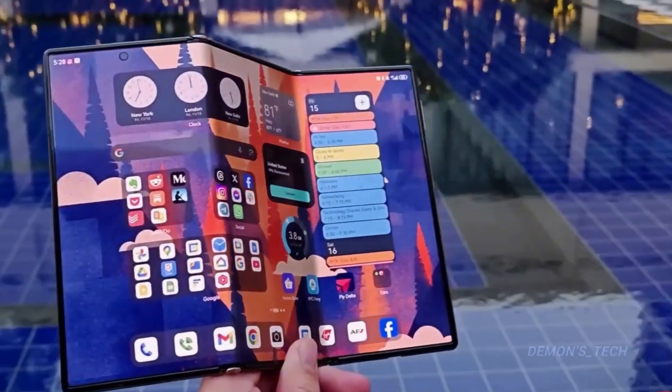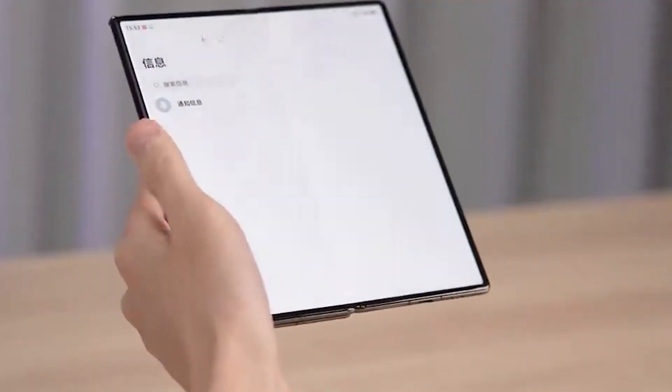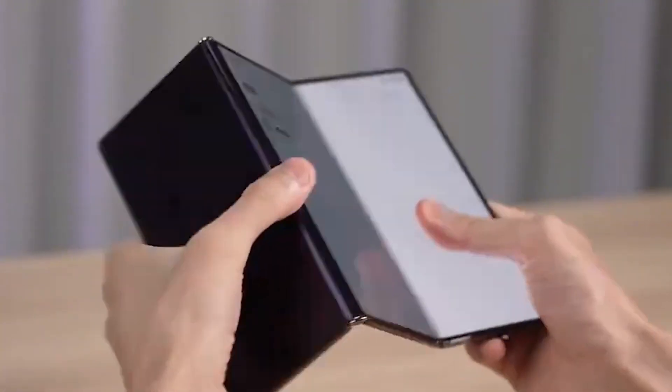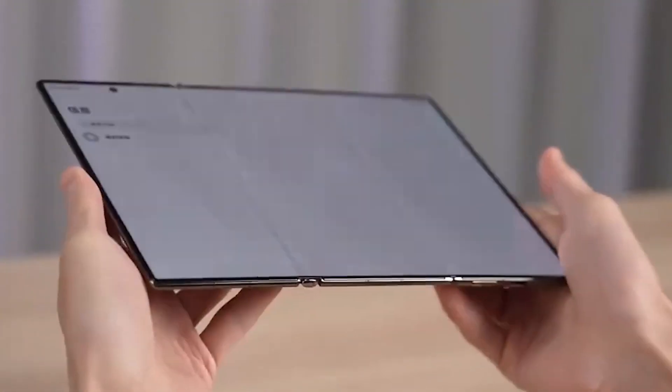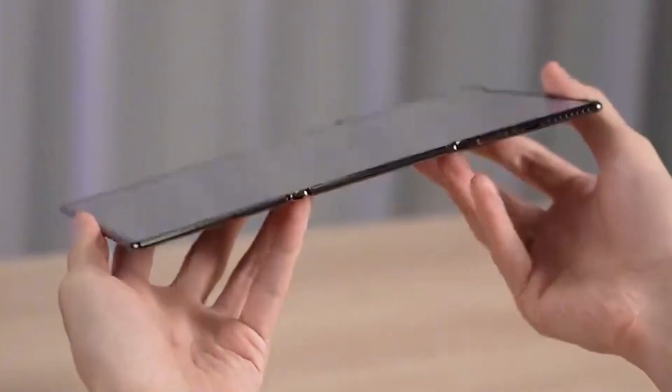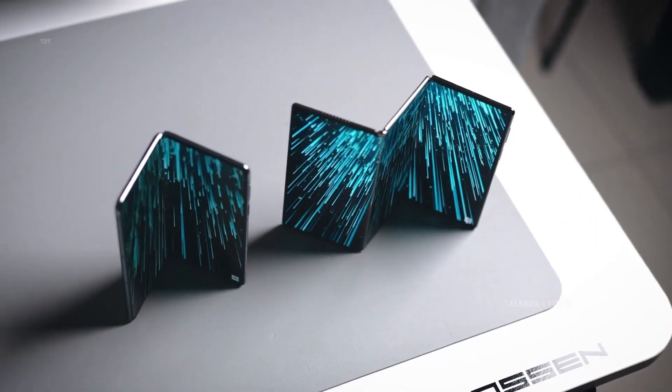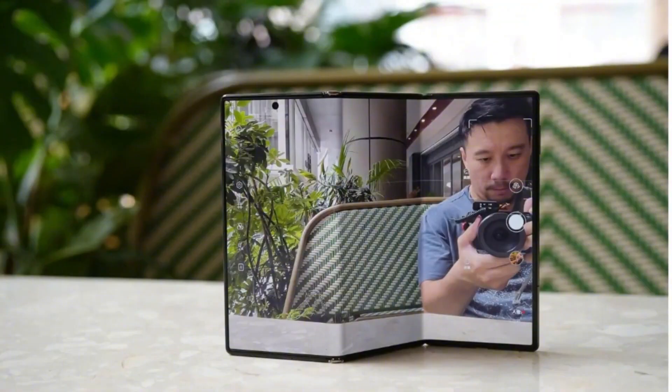Yes, that's a steep price tag, but Samsung isn't positioning this as a mass-market phone. It's a luxury tech statement, a collector's item for those who want to experience the future before everyone else. And make no mistake — this isn't just Samsung flexing its innovation muscles; it's a glimpse into the direction of the next decade. Beyond specs and leaks, what makes the Galaxy Z Trifold so fascinating is what it represents.